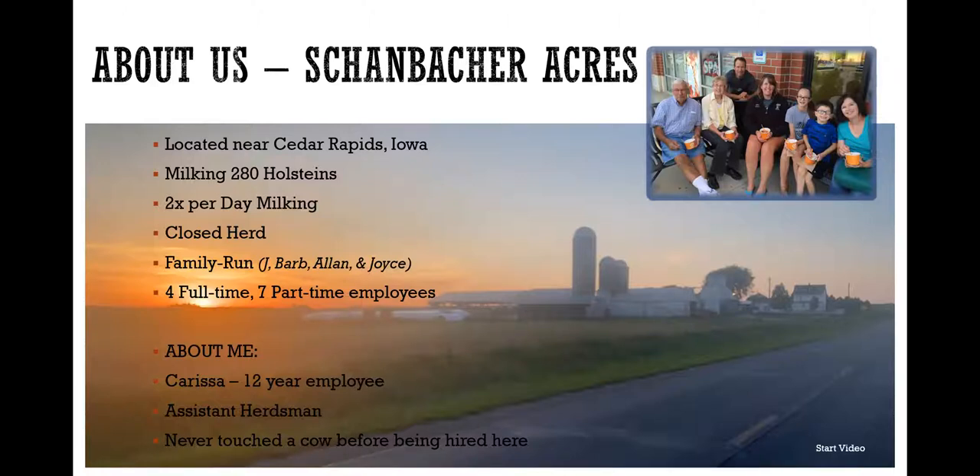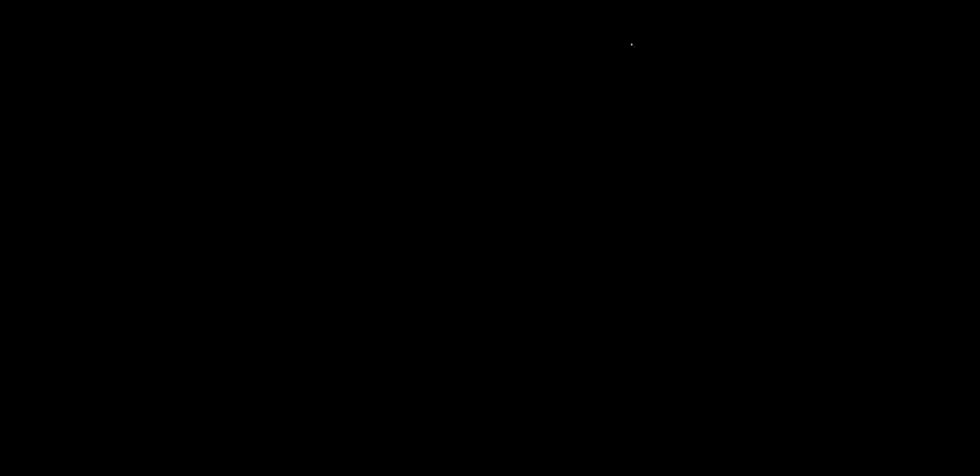On our farm we use blood sampling for preg checking all of our cows and heifers as opposed to having the vet come out and do it. My video just kind of talks about that and shows you how to take a blood sample.